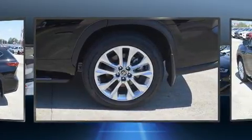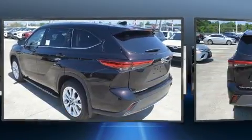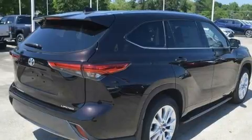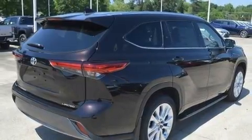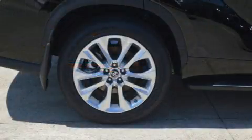Features such as automatic climate control and leather upholstery prove that economical transportation does not need to be sparsely equipped. Passengers in the third row enjoy seat back reclining functionality, providing an extra level of comfort and convenience.